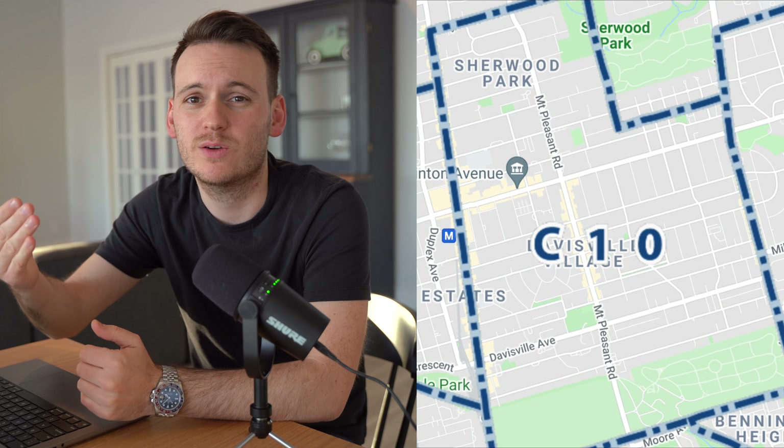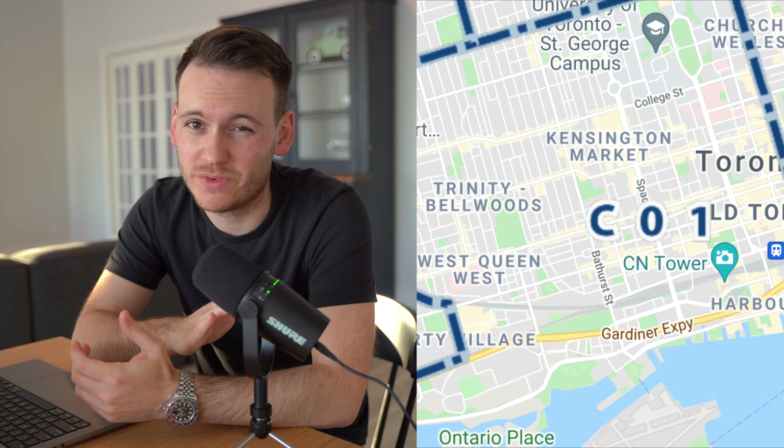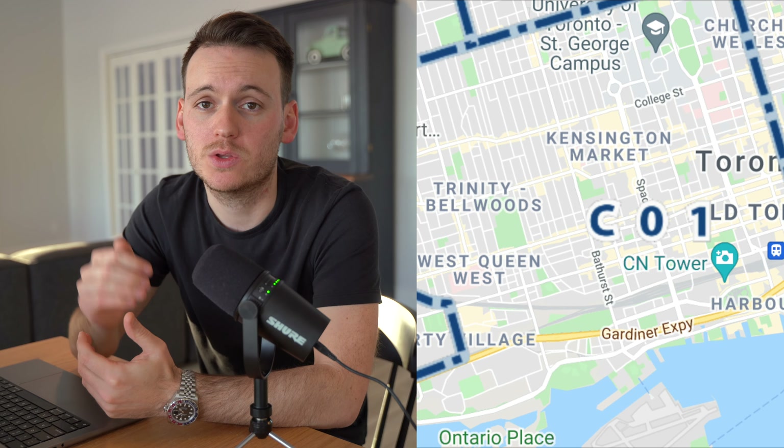Let's clarify the exact areas I'm talking about in this video. When I say midtown, I mean an area called C10 — that's how we classify it in our MLS system. C10 is Yonge Street to Bayview. It goes a few blocks past Yonge and Eglinton to the north, and it goes south to about Moore Park, just past Davisville. That's where the biggest cluster of condominium buildings is in midtown Toronto. When we focus on downtown Toronto, we're talking about C01 — that's central 01 — going all the way down to the water, west to Dufferin at the end of Liberty Village, north to Bloor, and east to Yonge Street.